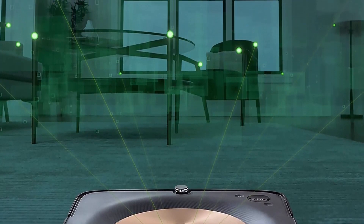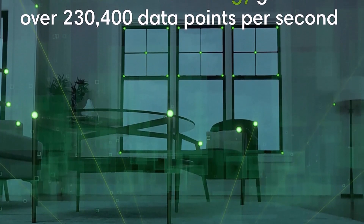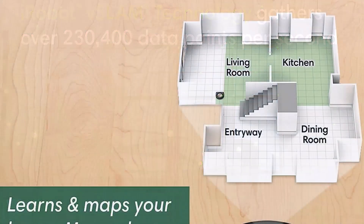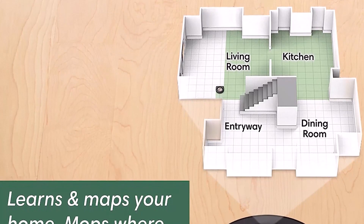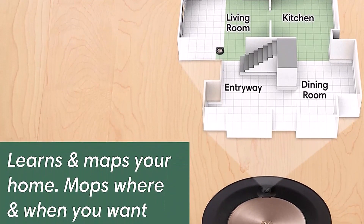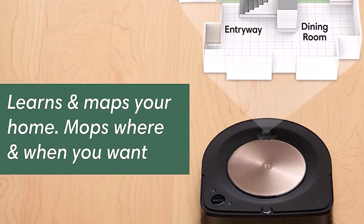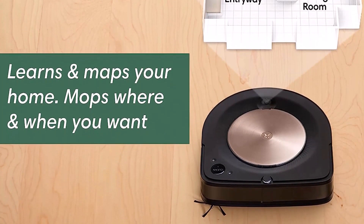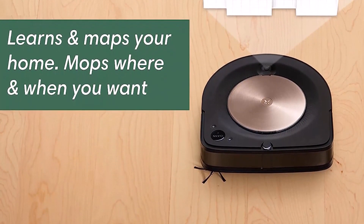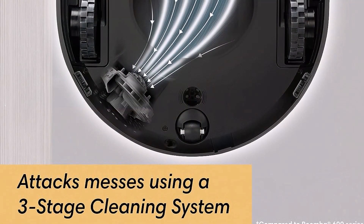iRobot says its Imprint Smart Mapping will support up to 10 maps. In our tests, the Roomba S9 earned a perfect score when picking up kitty litter on both hardwood and carpet. It also excelled at picking up dog hair as well as Cheerios, making the list as one of the best robot vacuums for pet hair. We found that the D-shape helps it clean more thoroughly along baseboards and corners. The only downfall of the Roomba S9 Plus, aside from its price, is that it's loud — the self-emptying Clean Base sounded like a jet engine readying for takeoff.